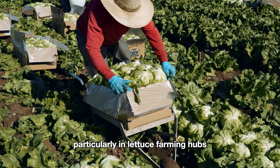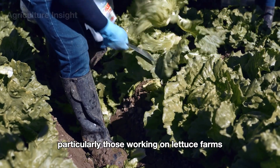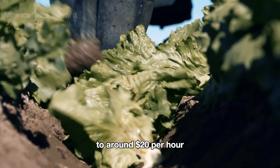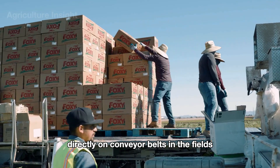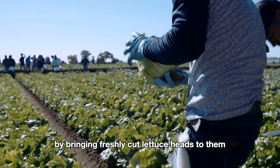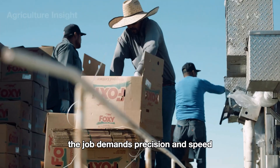In California and Arizona — particularly in lettuce farming hubs like Salinas Valley and Yuma — immigrant workers play a crucial role in the agricultural workforce. The hourly wage for farm workers on lettuce farms typically ranges from minimum wage to around $20 per hour. These laborers often work long hours in challenging conditions, handling tasks such as harvesting and packing lettuce directly on conveyor belts in the fields, where they quickly inspect, trim, and package each plant to meet quality standards.